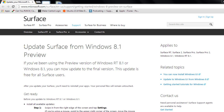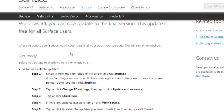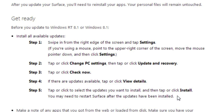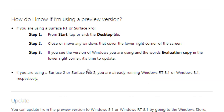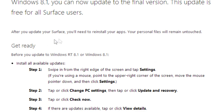For Surface users, if you have installed the Windows 8.1 Preview and are having issues moving to the final build, you can check out these directions right here. I will provide this information in the description so you can go to the link, get all the information you need, and get your Surface up to the final build.